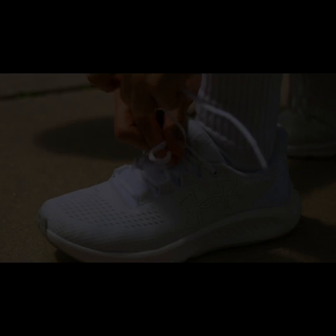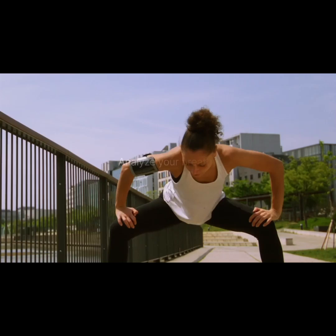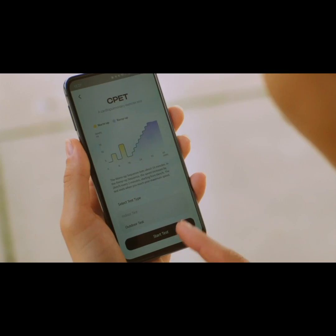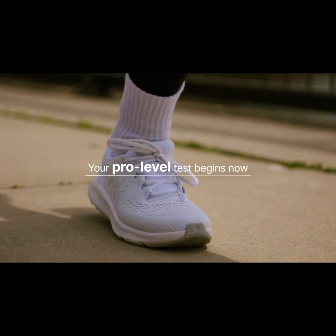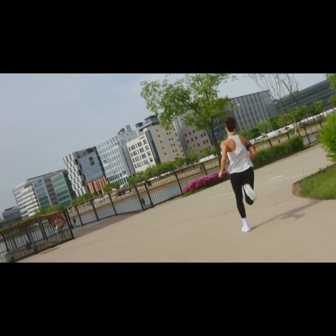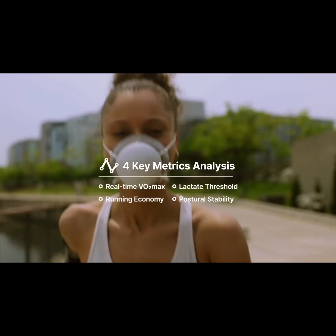Receive gold standard aerobic assessments anywhere and anytime. Now start running slowly — just like the process professional athletes go through. You can receive real-time voice guidance and feedback as the Pacer analyzes four key metrics.